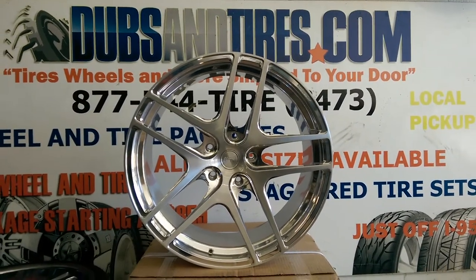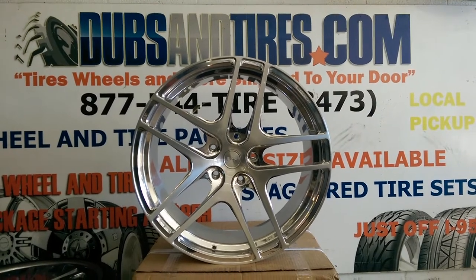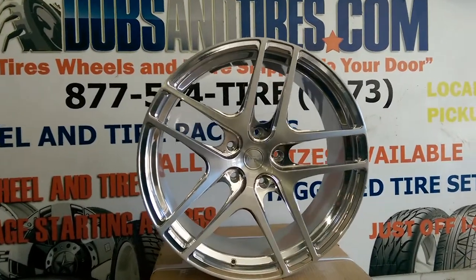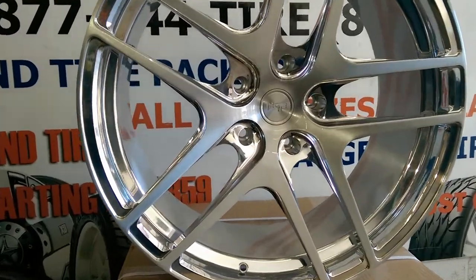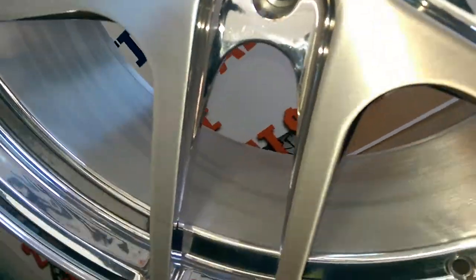This is your boy KB from Dubs and Tires TV at dubsandtires.com, tires and wheels are shipped to your door. Right now we're looking at the Niche T69, brushed face with high luster windows, and we'll get in close so you can see the brushed versus the high luster.